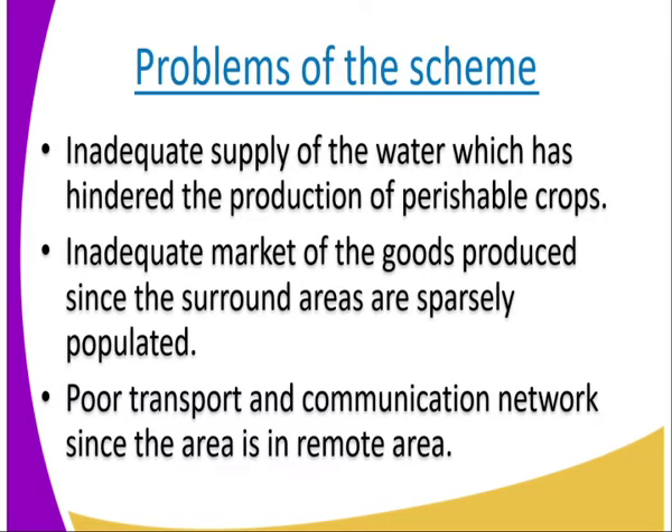What are the problems? Yes, it has the benefits, but there are also problems facing the Parkela Irrigation Scheme. Number one, we have inadequate supply of water which has hindered the production of perishable crops. Due to the instability of the climate and the high rate of water being used by farmers for irrigation, it has reduced the water in Parkela Irrigation. As a result, that water is not adequate to serve the 2,350 hectares that was gazetted in 1954.